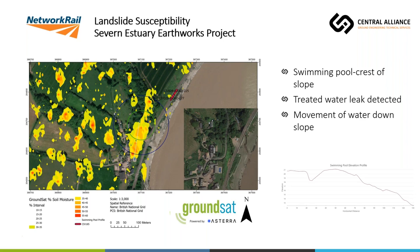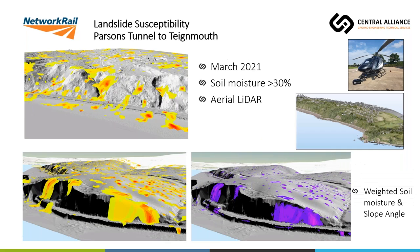Similarly, we've done another study for Network Rail between Dawlish and Teignmouth for the Southwest Rail Resilience Programme. We also acquired aerial LiDAR data for this study and combined it with open-source data beyond the boundaries to look at catchment areas influencing the slopes. The outputs are similar to the Severn Estuary study — soil moisture mapping on the left and the purple images showing the weighted susceptibility analysis combining slope angle and soil moisture together.